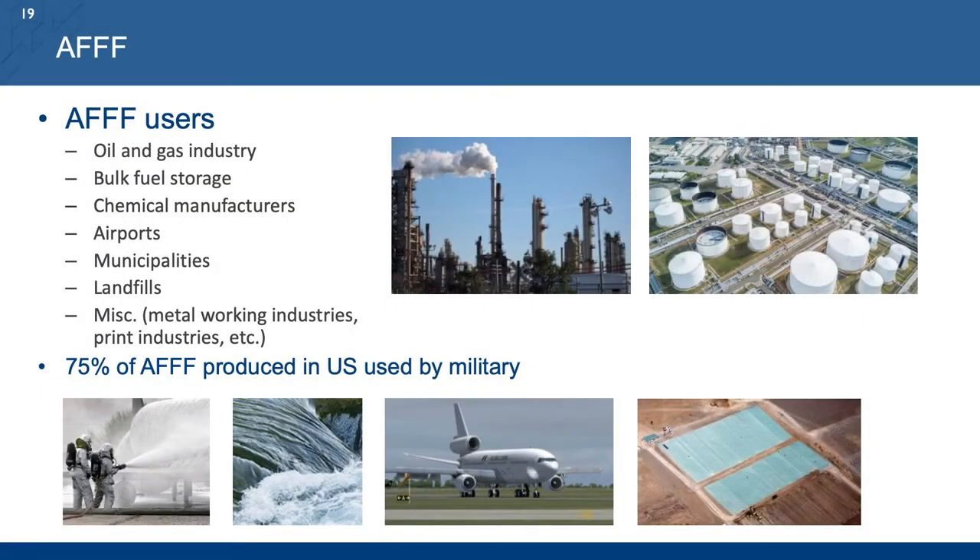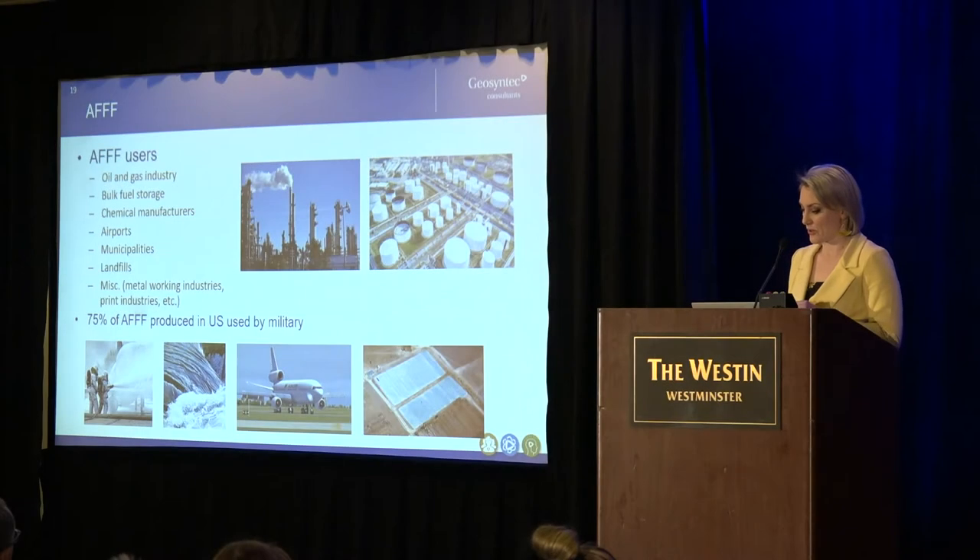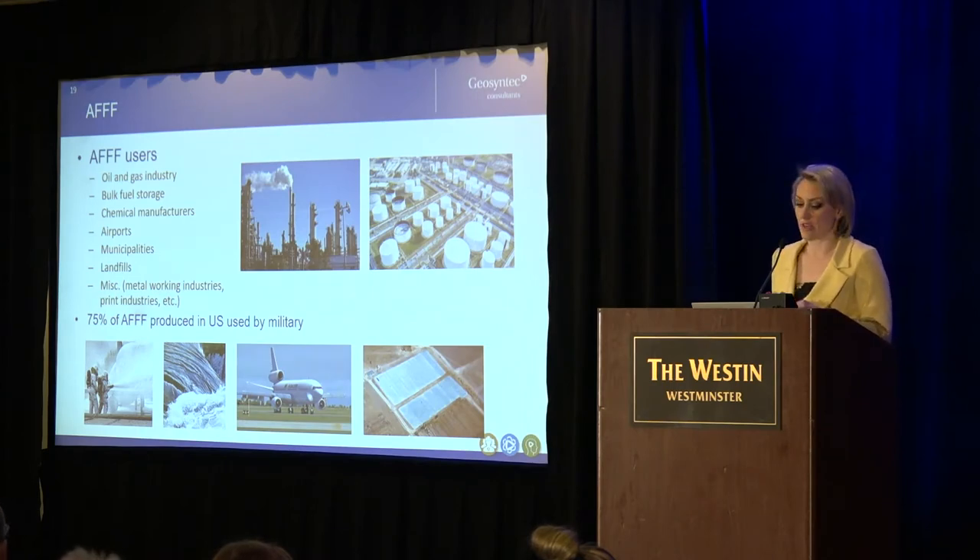A lot of different industries globally use AFFF — a wide variety, as you can see here. But in the US particularly, about 75% of AFFF use is by the military, so they are overwhelmingly the largest releasers of AFFF in the United States. Interestingly, they're also one of the primary stewards of threatened and endangered species in the United States, and it's that confluence of factors that led SERDP to request this guidance be developed.